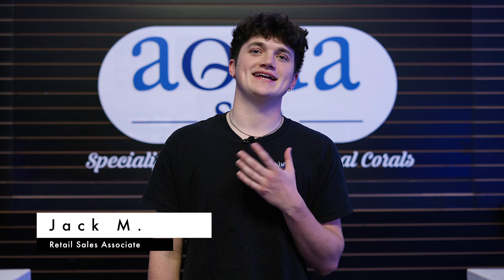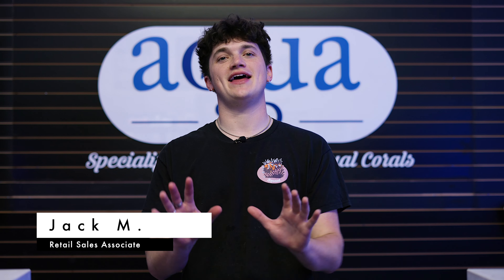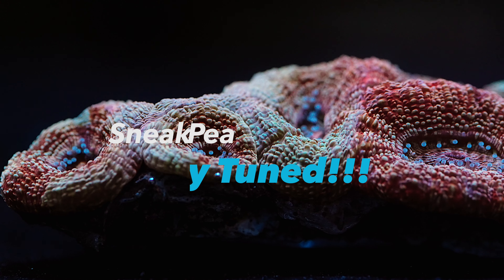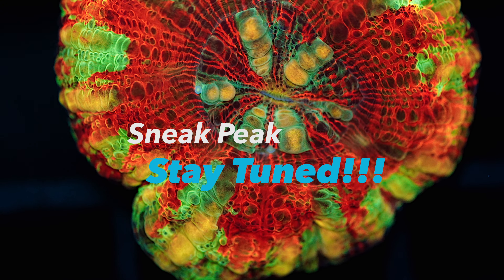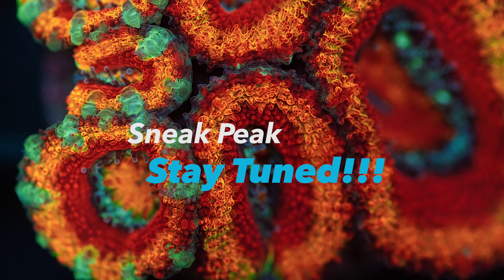What's up reefers and welcome back to another video here at Aqua SD. My name is Jack and today we are doing a new episode of the top 10 of our favorite corals that came in some of our recent shipments. In addition we will be giving you some tips on how to keep them happy and healthy. All of these corals are available for purchase on our website, so head over to aquasd.com and grab it before someone else beats you to it. Now let's get into the video.